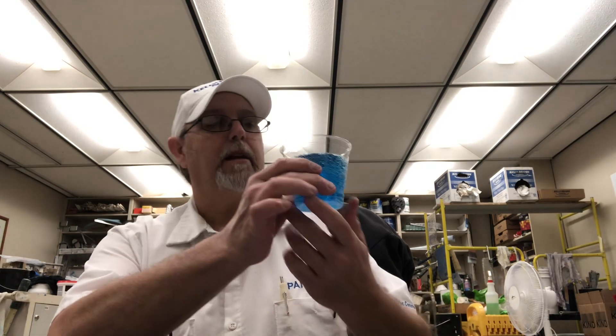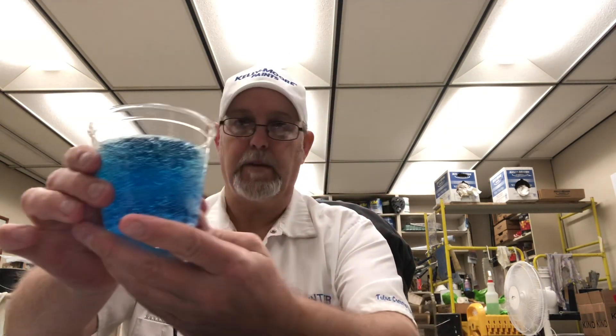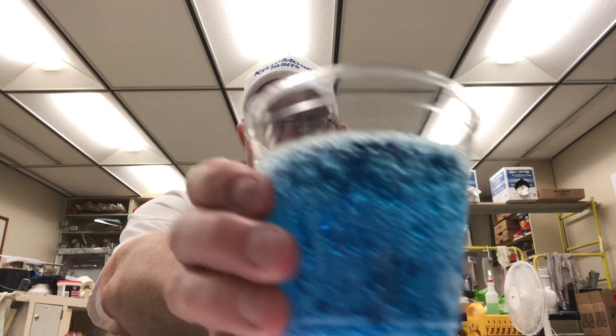I'll put this on nice and tight and keep that carbonation good in there so Jeremy can finish it later. It's got a light blue appearance in a cup — it's more blue inside than the bottle. Got some aggressive carbonation bubbles going on there.